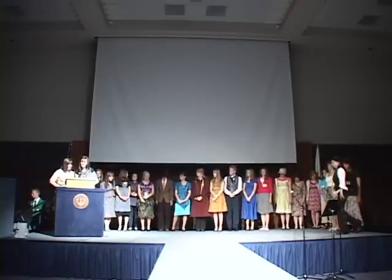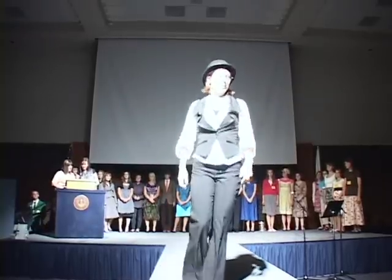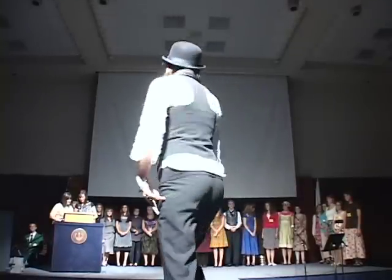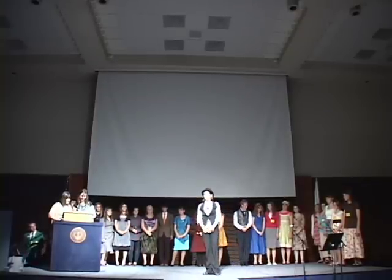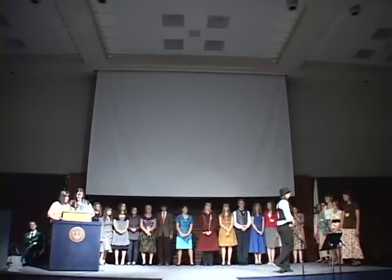Heather McBride is our next contestant, from a small town in Utah. Heather attends Bear River High. She has a great and abiding love of hats. Her collection ranges from vintage 1950s to high fashion, and functionality is a must. We love your hat, Heather.